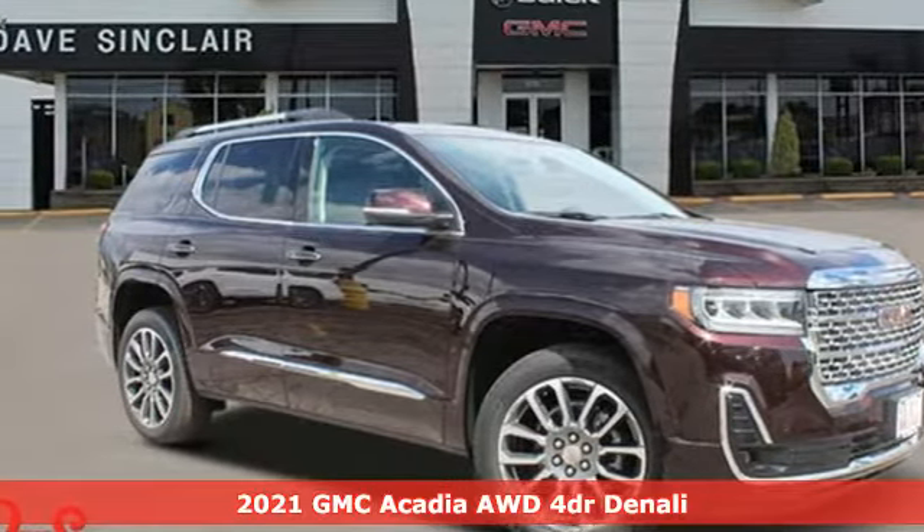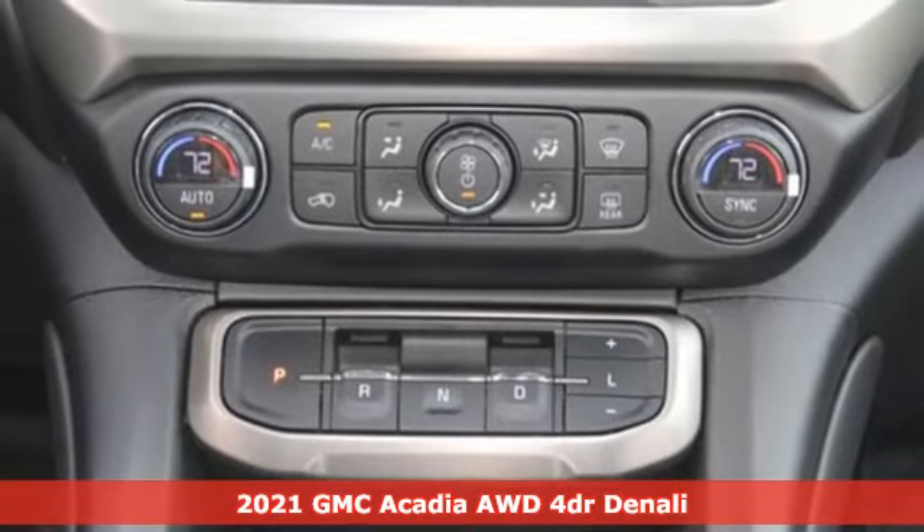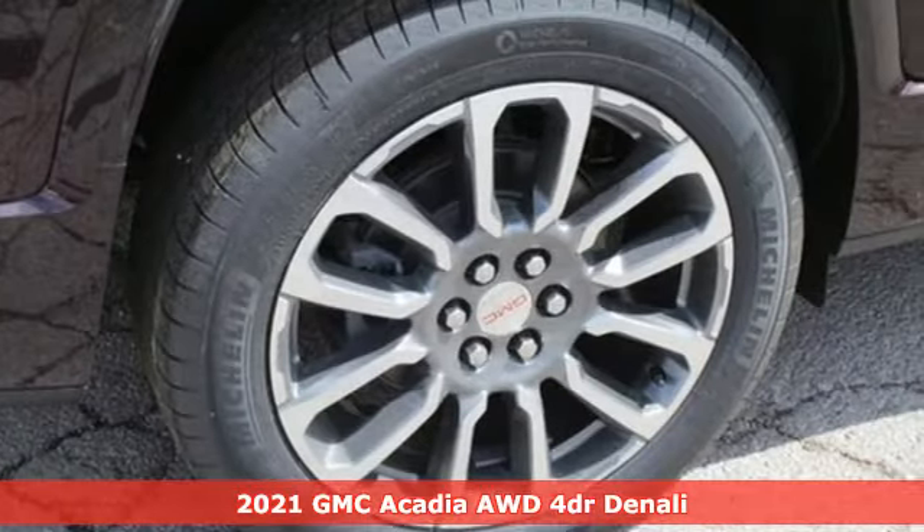Here's a new 2021 GMC Acadia. Smart capabilities, strong performance, GMC. Plus, it offers an exciting list of features.